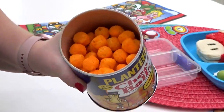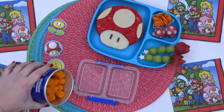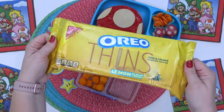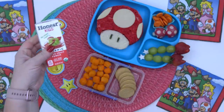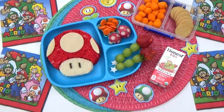For Griffin's snack, I'm adding some cheese balls which are supposed to look like the fire balls from the game. For the sweet treat, I picked up some lemon Oreo thins — they're super easy, already ready to go, and they also kind of look like coins from the game. And finally, to complete this lunch, I'm adding an Honest Kids juice box in the fruit punch flavor.